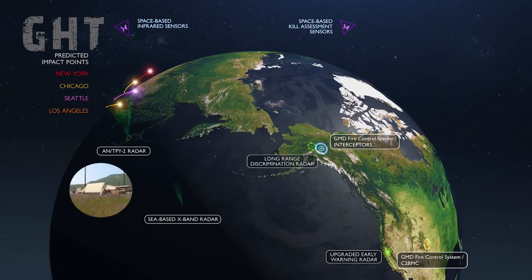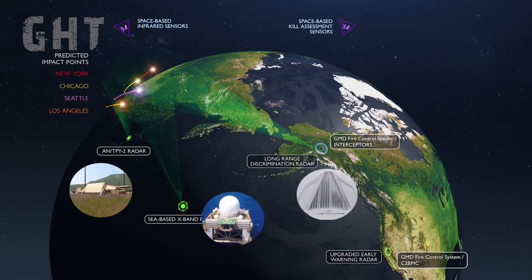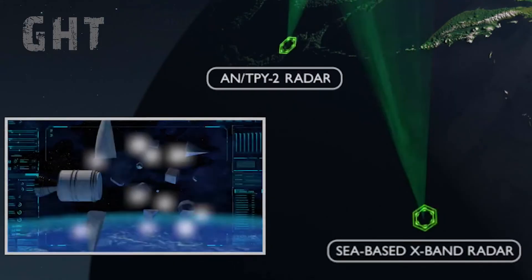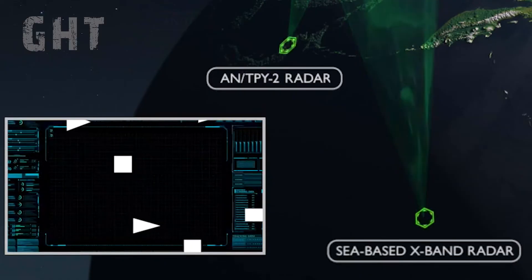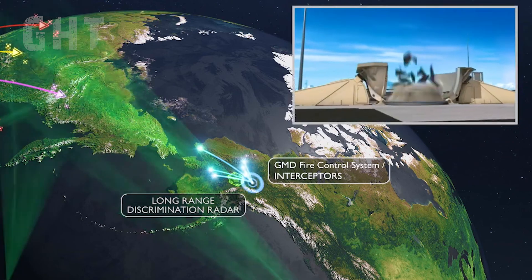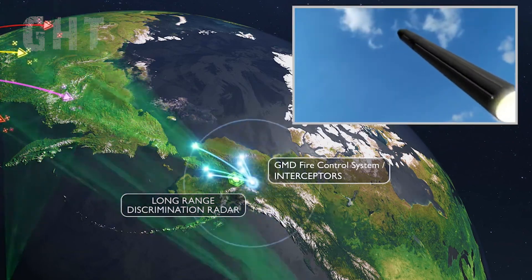These radars combine to acquire and track the nuke as it boosts into space, with the closest radars observing the boost and separation stage while feeding the agency real-time data to assist in interception calculations, such as how many interceptors are required and where to engage the nuke.